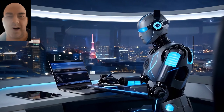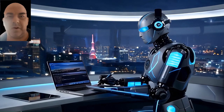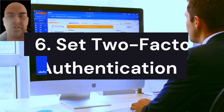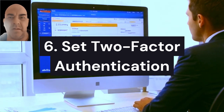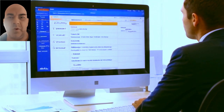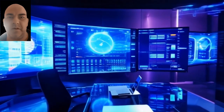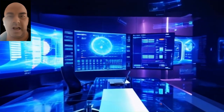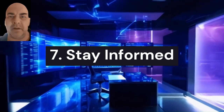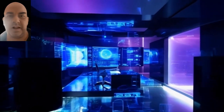Fifth, use advanced caller ID: there are apps and services that offer advanced caller identification features, which can help identify whether a call is coming from a trusted source or a spoofed number. Sixth, set up two-factor authentication (2FA) for your accounts wherever possible — even if a scammer has your voice, they would still need access to another layer of security to get into your accounts.